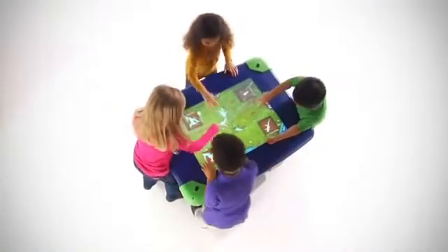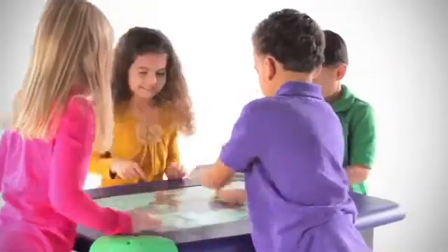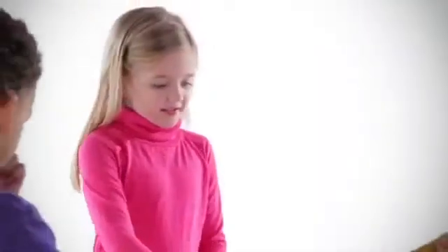WePlaySmart utilizes research-based games to help children learn to cooperate, collaborate, take turns, follow instructions, solve problems, and be team players.